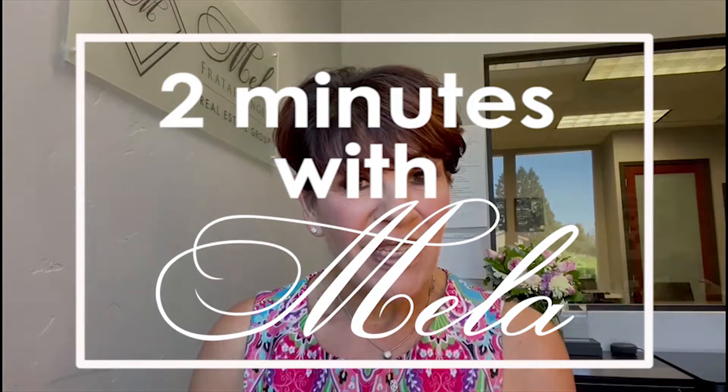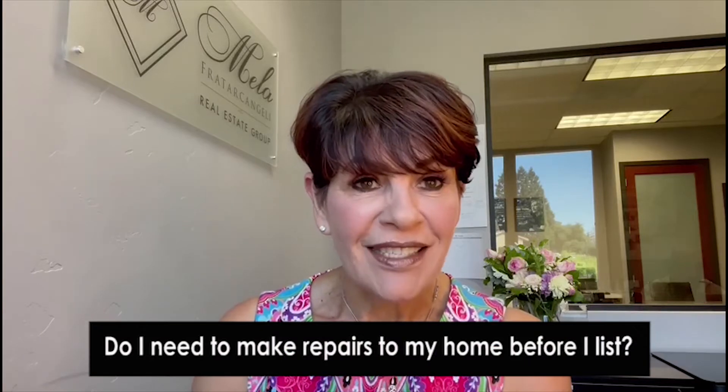I'm Mella with the Mella Frater-Conjoli Real Estate Group. Welcome to Two Minutes with Mella. Today, I'm going to be answering the question: do I need to make repairs to my home before I list?